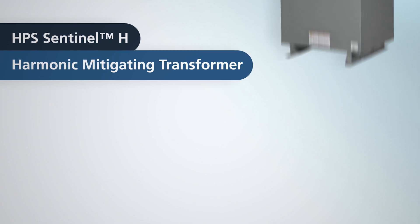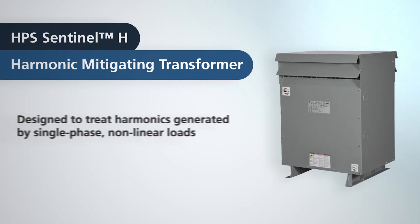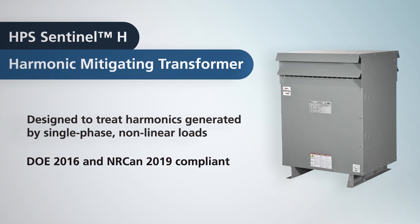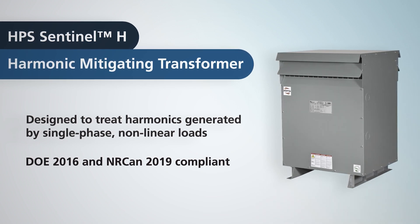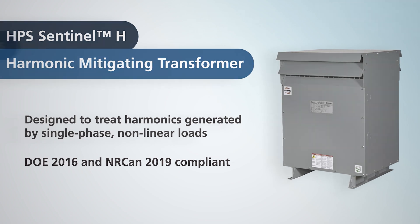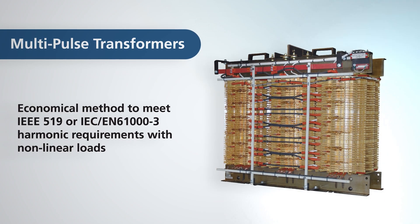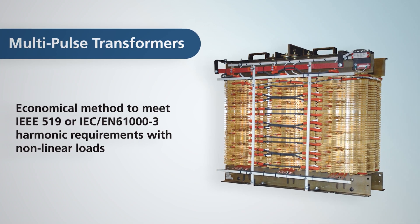HPS Sentinel-H harmonic mitigating transformers are superior to conventional transformers at treating the harmonics and power losses created by single-phase non-linear loads. HPS also offers legacy technologies such as multi-pulse transformers for MV and LV applications.